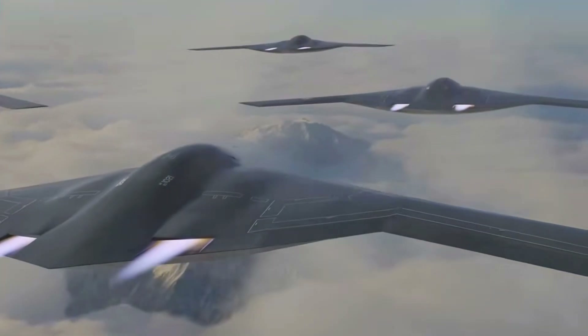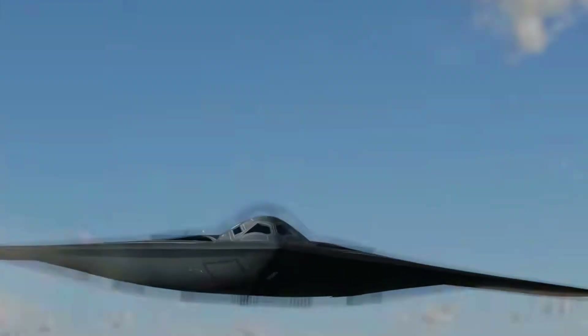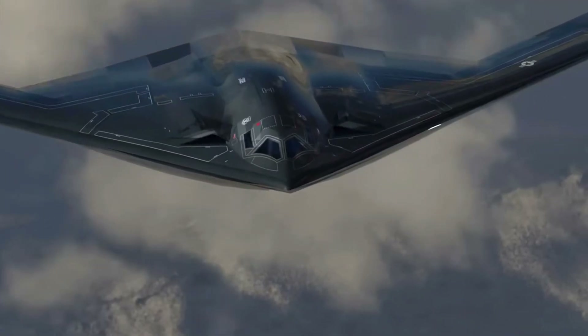With all its advantages, the B-21 Raider is proof that innovation continues to be at the core of the United States' defense strategy in the face of increasingly complex global challenges.